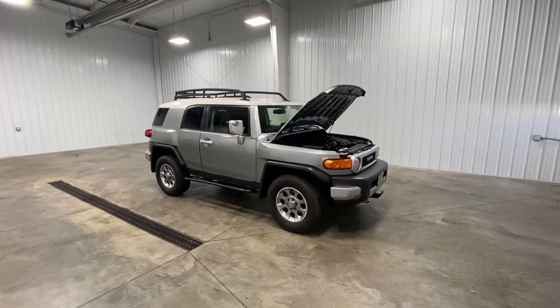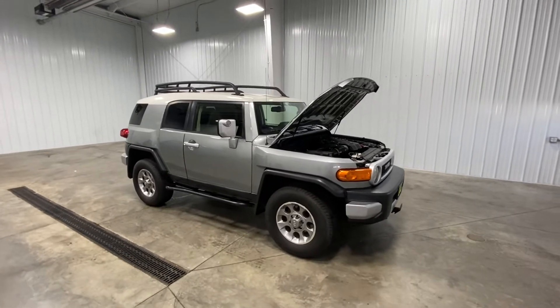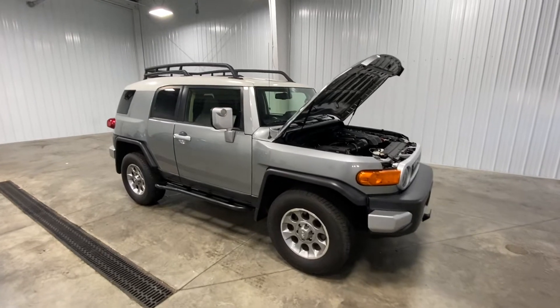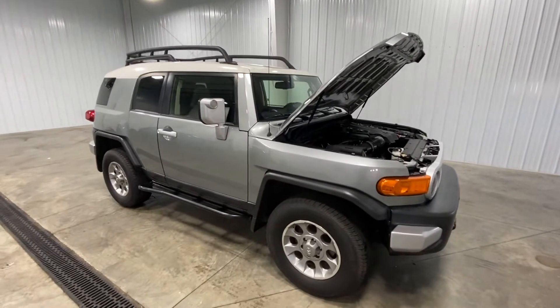Hello and welcome to Midtown Auto Center. My name is Justin. Today I'd like to thank you for taking a look at our 2012 Toyota FJ Cruiser with only 59,000 original miles. This does have a clean Carfax, so no flood damage or frame damage whatsoever, and this is a one owner vehicle.